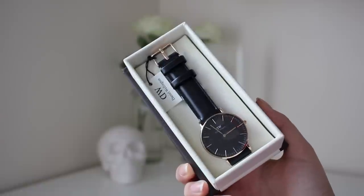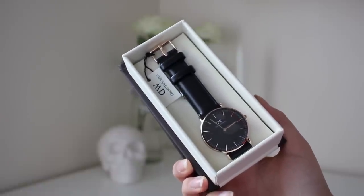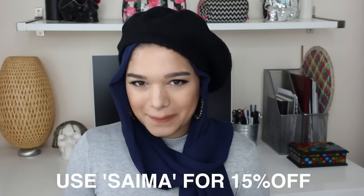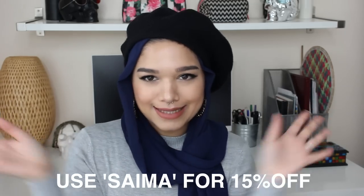So the first thing I have is from Daniel Wellington. I'm pretty sure this is from their latest collection because I've seen their stuff online and I love it. I already have two of their watches and one of their rose gold bangles — I'm just a fan. They sent me a really cute little note which says: 'We hope you love your Daniel Wellington Classic Black Watch. Your followers can also get 15% off with the code SYMA.' I'll put that on the screen right now.